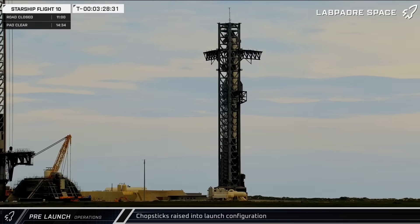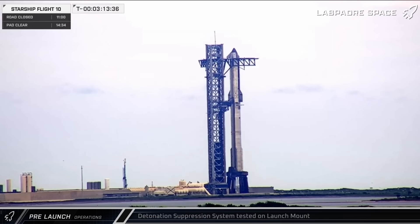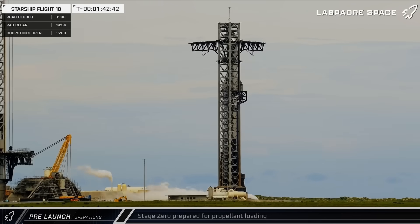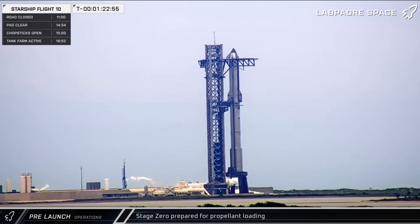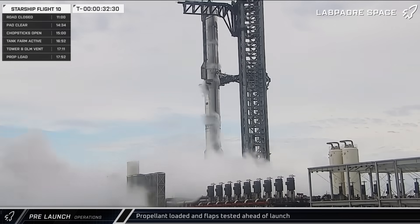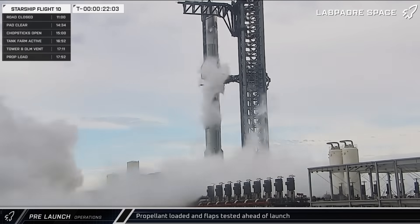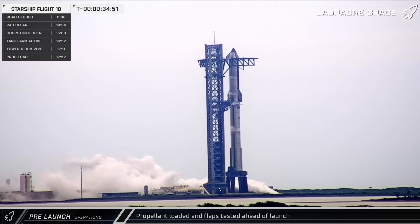Next, the chopsticks were opened and raised into their launch configuration. Shortly after, the detonation suppression system was tested. By mid-afternoon, the tank farm was spooled up and SpaceX got to work cooling down Stage 0 in preparation for propellant loading. As the countdown continued, propellant began flowing into both Ship 37 and Booster 16 without the issues seen the day before.